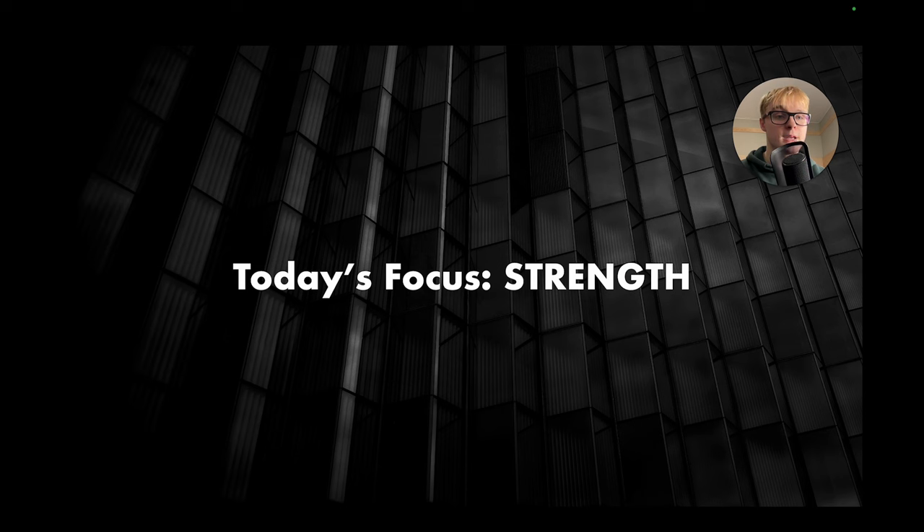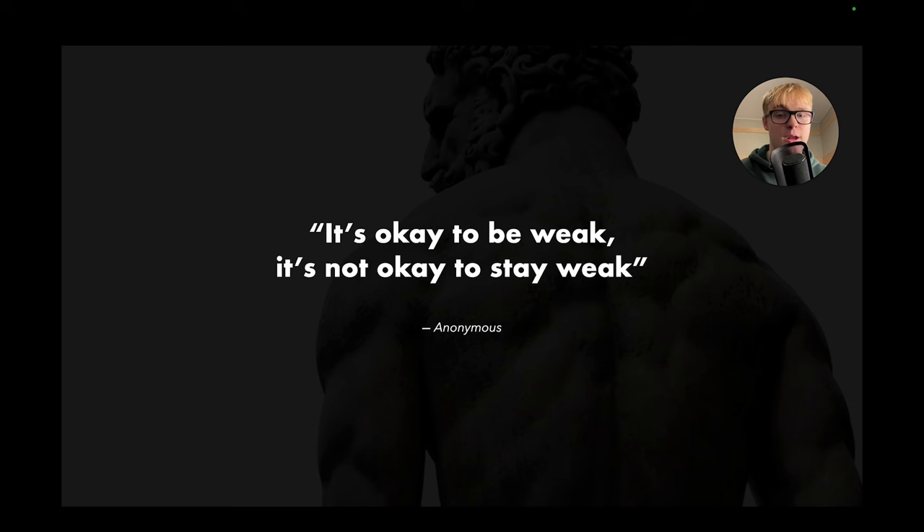For today our focus is going to be strength. I want to bring forth this quote that I love: it's okay to be weak, it's not okay to stay weak. Whatever your starting point, it doesn't really matter. It's all about how much progress you're making over the next couple of weeks, months. It's all about the trajectory you're on. If you're at a high point but stagnant, it doesn't matter. If you're at a low point but moving upwards, brilliant.